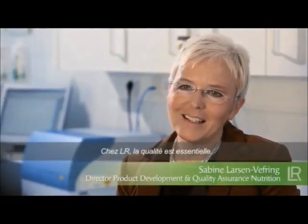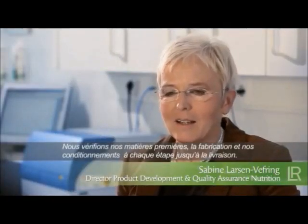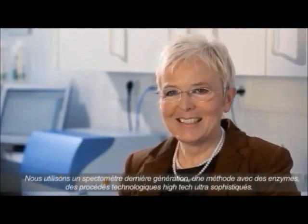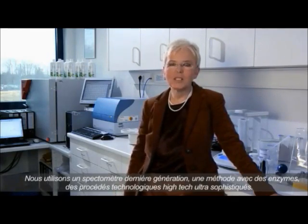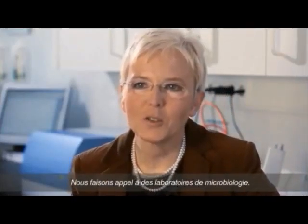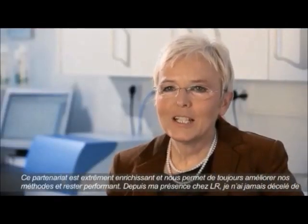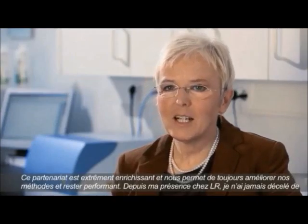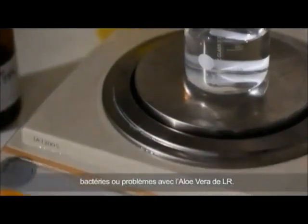At LR, quality is paramount. We check the raw materials, primary packaging, manufactured goods and every single step of the production process. We use infrared spectrometry, enzymatic methods, turbidimetric titration and antioxidative capacity. We also utilise NMR spectrometry and HPLC, particularly for the principal active ingredients of Aloe Vera, and of course a microbiology laboratory. This approach is extremely successful, proven by the fact that not a single pathogen has been detected in our Aloe Vera drinks since I joined LR.